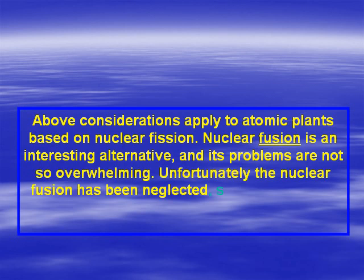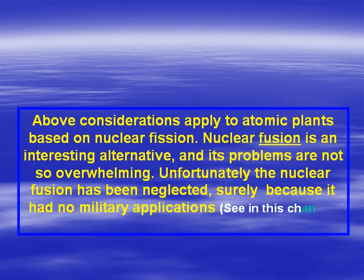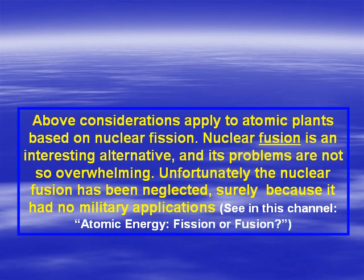Unfortunately, nuclear fusion has been neglected, surely because it had no military applications. See in this channel: Atomic Energy, Fission or Fusion?